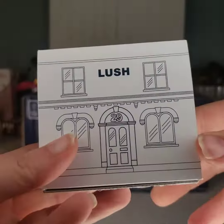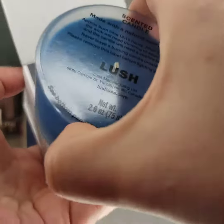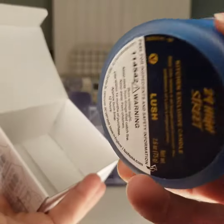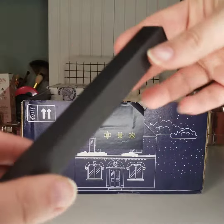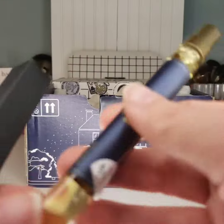We have another 29 High Street themed item, and this time it's a scented candle. Maybe it's just me, but I often wonder who gets to decide what a street smells like. I'm just going to keep wondering that same question with this next item — we have the 29 High Street perfume.